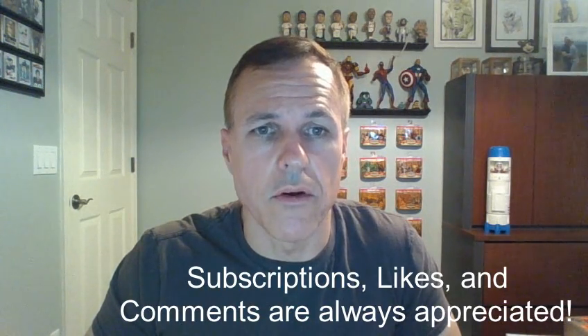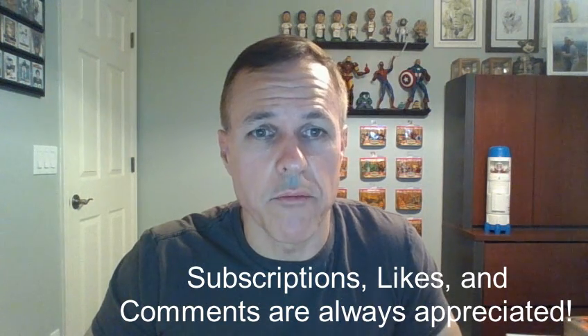I also encourage you to subscribe so you can be notified whenever I drop new videos. Please give me a thumbs up and feel free to make comments. And until next time, remember — we're taking over the world one comic book at a time.